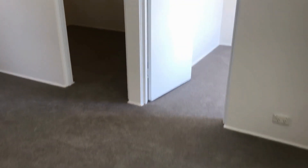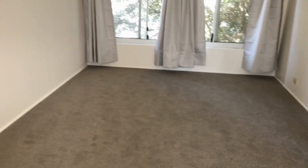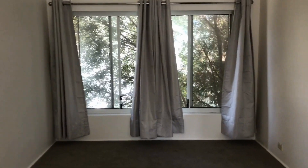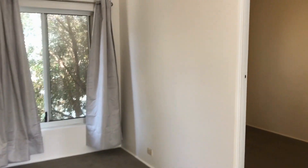Let's go inside. Coming into the unit, we have fresh carpet and an open plan living area with a lovely leafy outlook and fresh painted walls.